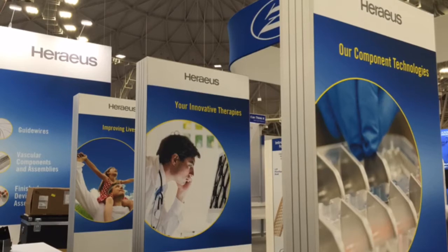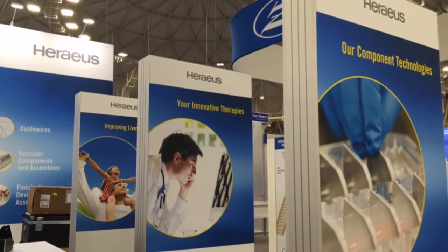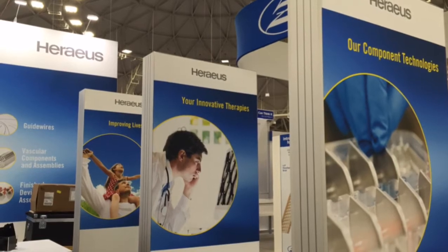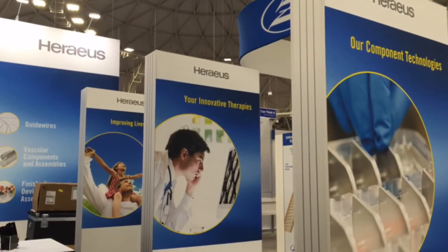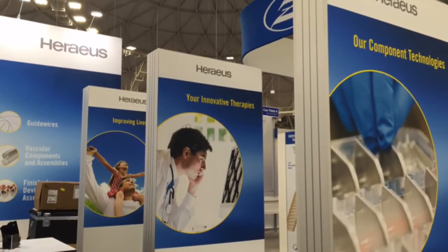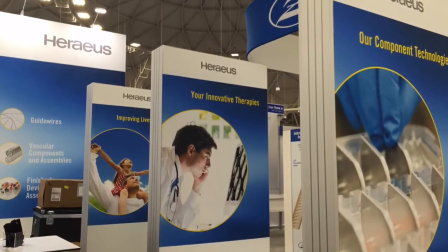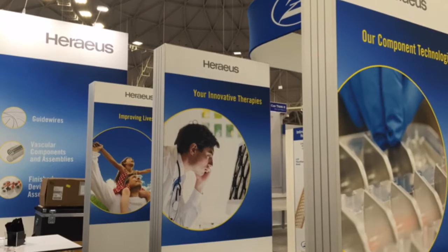Hello, this is Chris Neumarker, Senior Editor of UBM's medical device news website, QMet. Miniaturization has been a major trend in the medical device industry in recent years, and a great example can be had at Horreus' booth at MD&M Minneapolis.